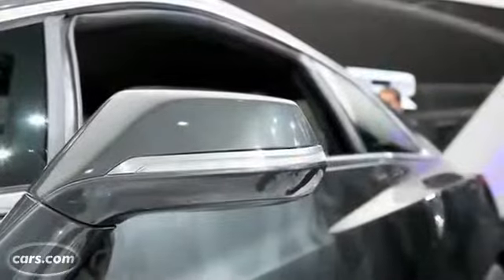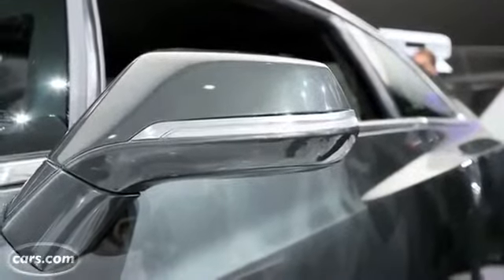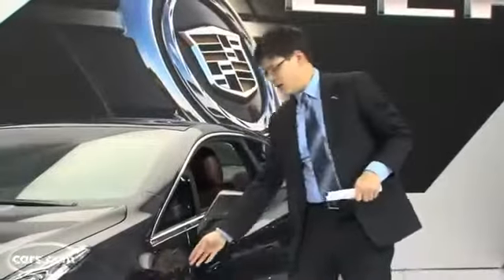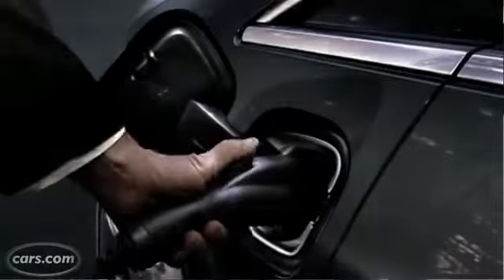There are details along the sides — turn signal indicators. Cadillac says these are actually charge indicators as well. So when you plug in overnight or whenever you're going to charge, they let you know how much battery charge you have left.